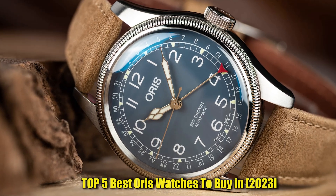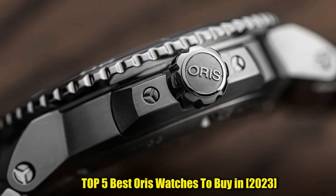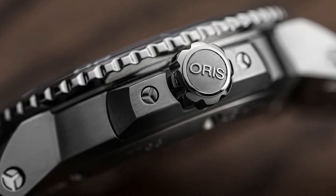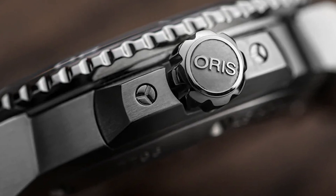Hello everyone. Today I'm going to show you the best Oris watches in 2023. All the watch product buying links are given in the video description. Now let's get started.